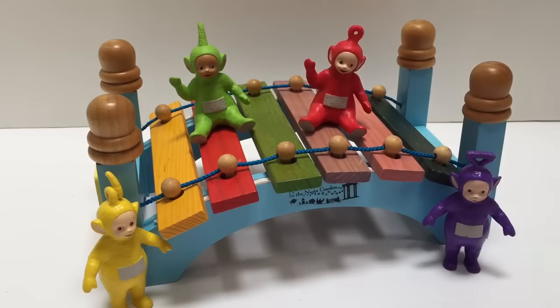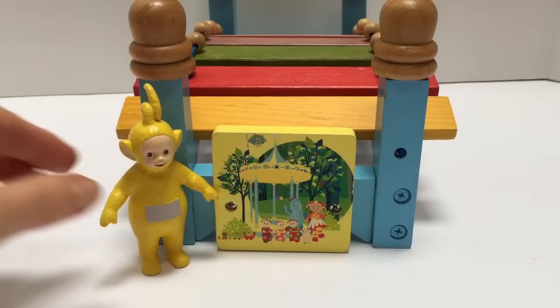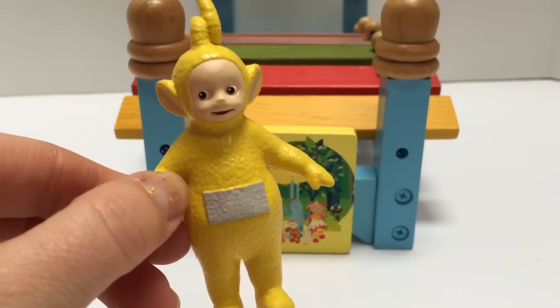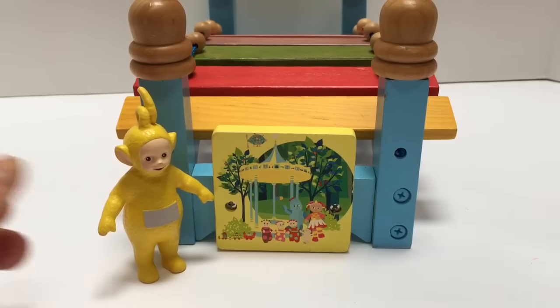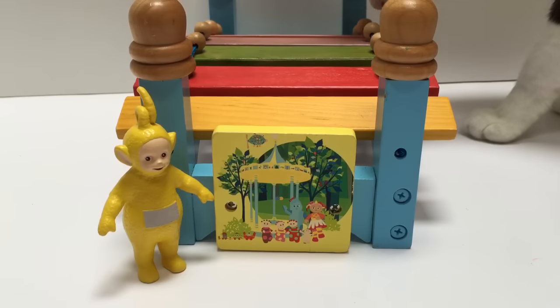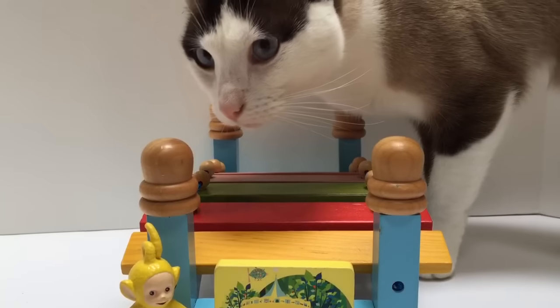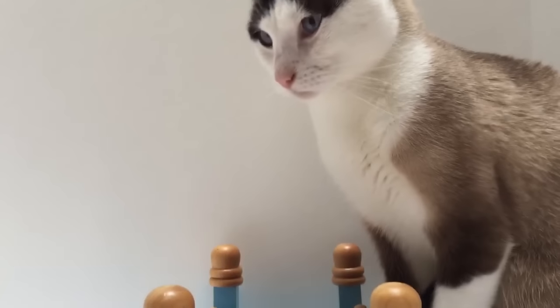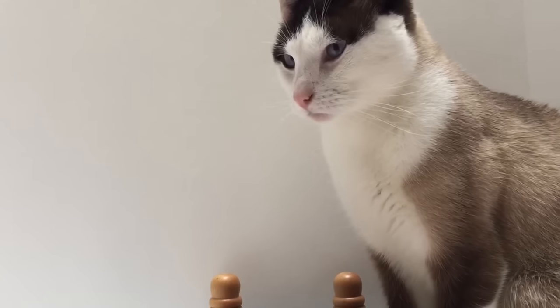Oops, sorry Poe. Lala is the color yellow. Where's the yellow wooden piece on the bridge? Oh, and everybody say hello to Kitty. She always is around when the Teletubbies are here.